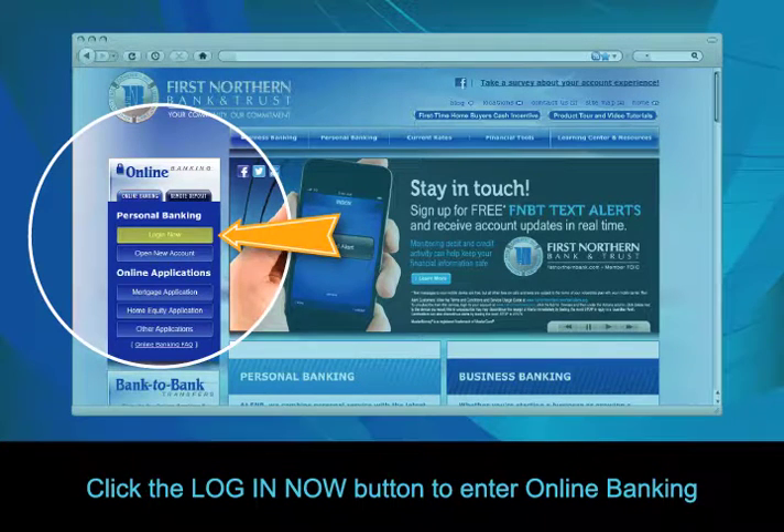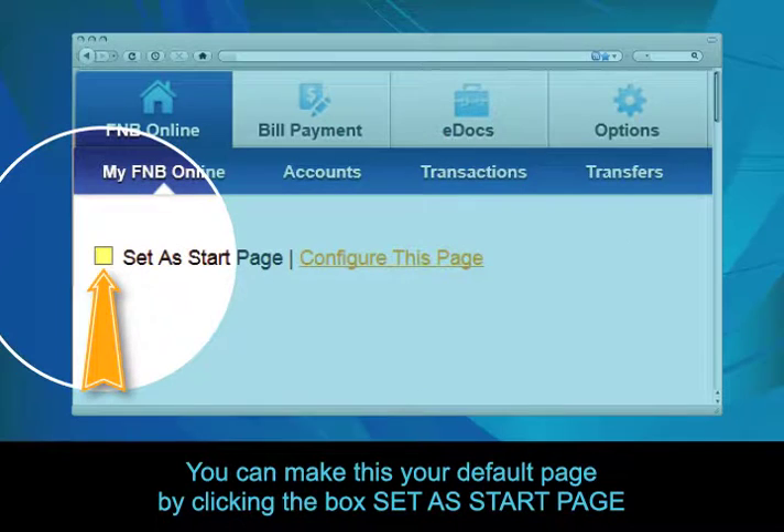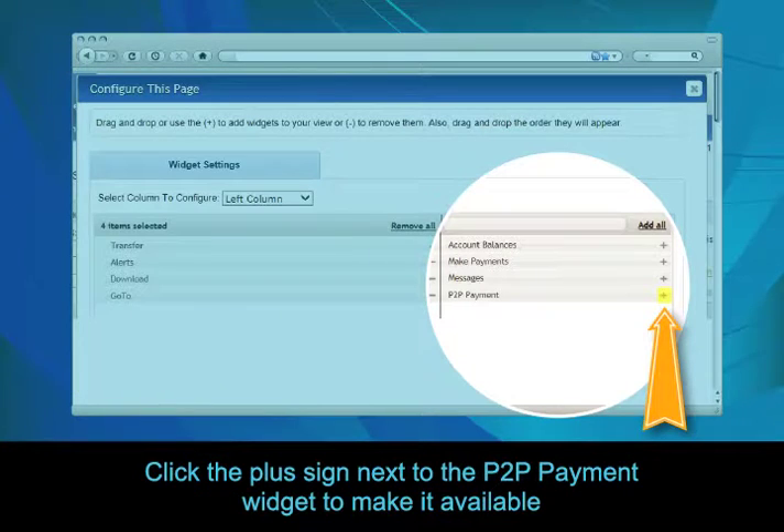Click the Login Now button to enter online banking. Now click on My FNB Online and click Configure This Page. You can make this your default page by clicking the box Set As Start Page. Click the plus sign next to the P2P Payment Widget to make it available.